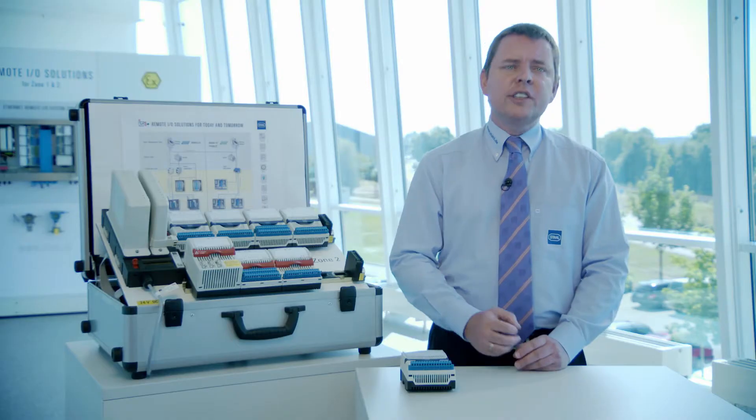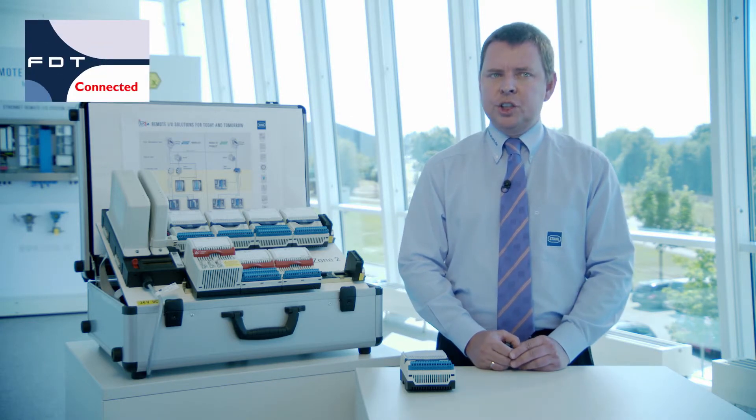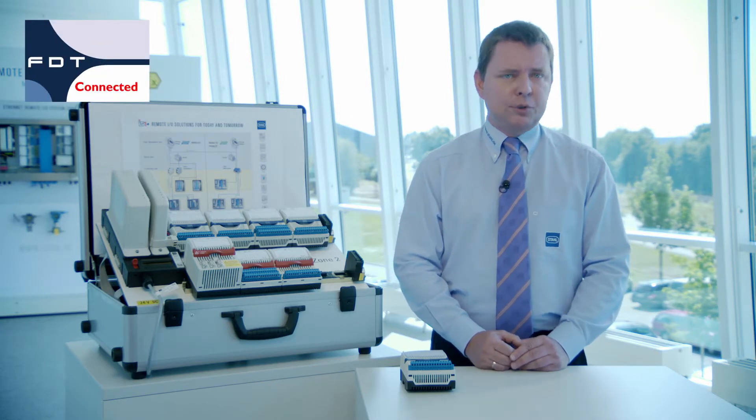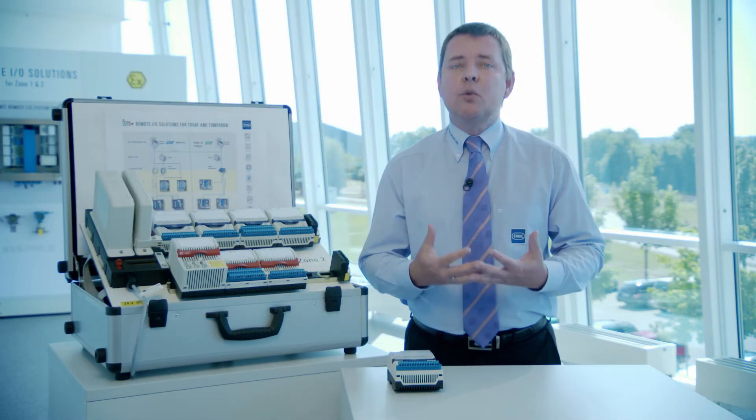Fast commissioning, reliable diagnostics, and quick troubleshooting are increasingly important to run plants more effectively. For this reason, IS-1 Plus supports the major asset management systems with DTM technology and an easy-to-use web server solution. Nobody likes vendor-specific proprietary tools anymore. The DTM technology offers a user-friendly and powerful interface combined with standardized functionalities. With the IS-1 Plus device DTM, communication, parameter transmission, configuration, and diagnostics are all combined in one package.